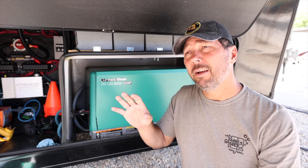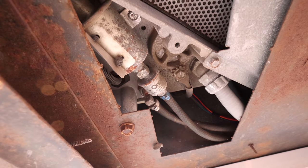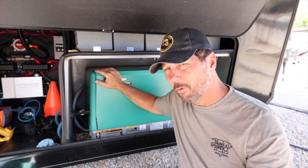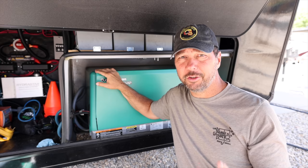About every 500 hours is when it's required to change the fuel filter and the spark plug. I'm not going to do those now because we're not near that 500 hours yet, but I will talk about them and show you where they are. Another quick note before I get started: besides your break-in period, you want to make sure you exercise your generator.